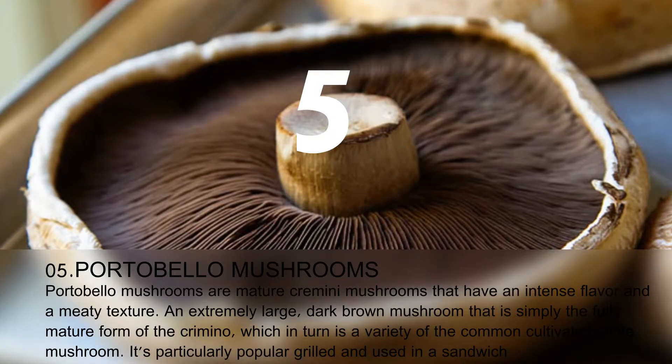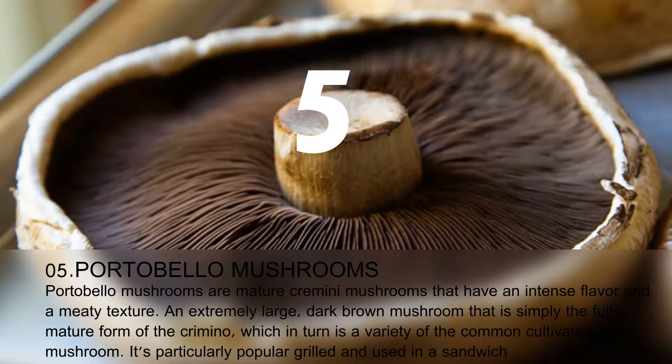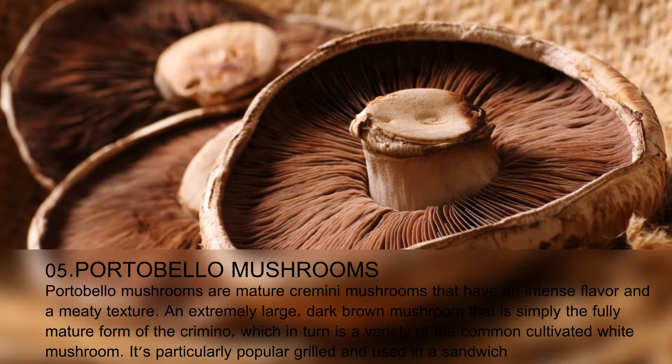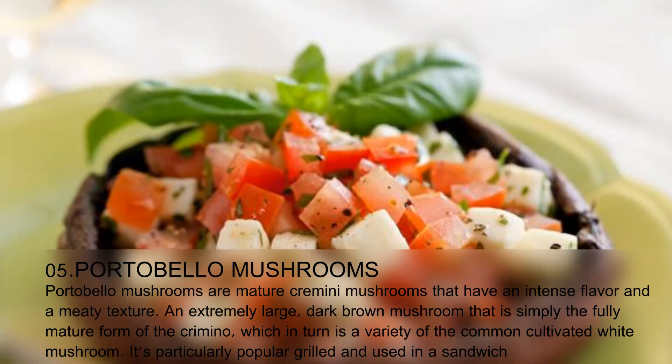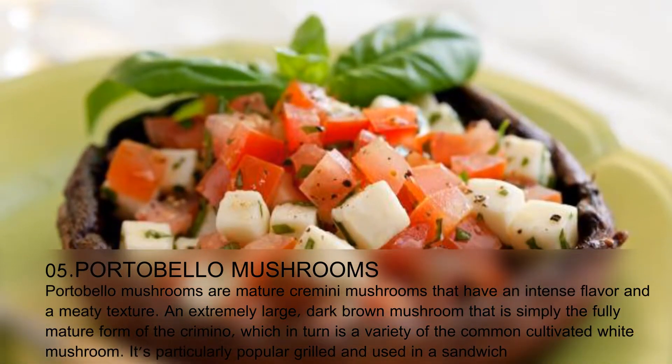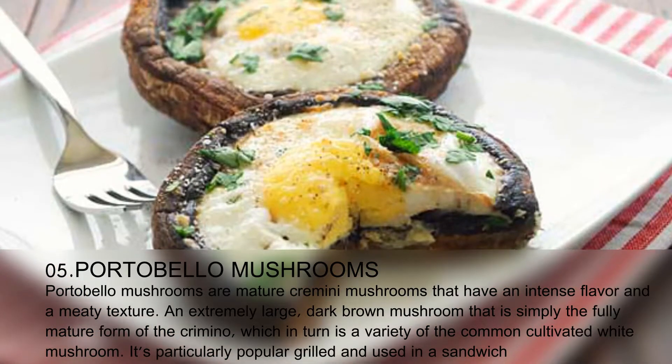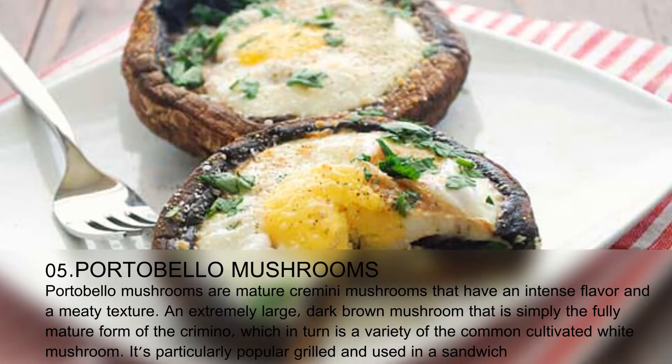Portobello mushrooms are mature cremini mushrooms that have an intense flavor and a meaty texture. Extremely large and dark brown, the portobello is simply the fully mature form of the cremini, which in turn is a variety of the common cultivated white mushroom. It's particularly popular grilled and used in a sandwich.